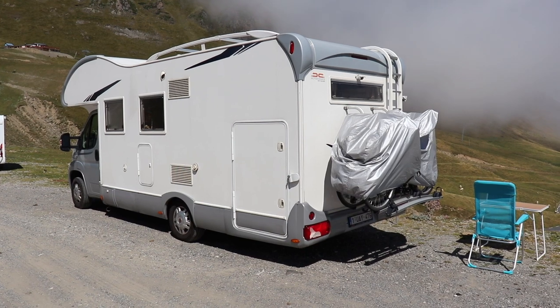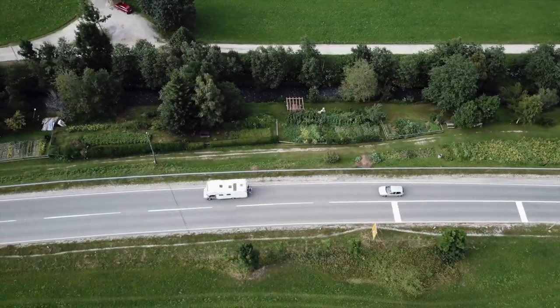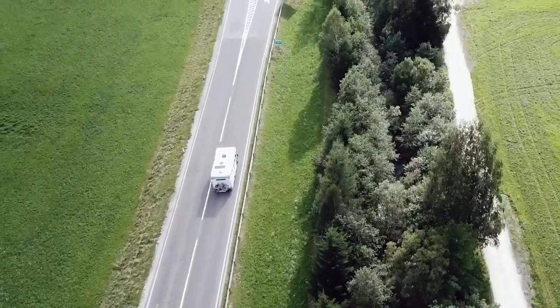First things first — this is a 2014 Rimor Europeo 8, built on a Fiat Giacardo body, and it weighs 3.5 tonnes when it's loaded. That's the maximum you can have on a standard car licence to travel in Europe. It's 7.2 metres long plus the bike rack, 2.34 metres wide and 3 metres tall. It's powered by an incredibly reliable 2.3 litre turbo diesel engine and over the last 20,000 kilometres we've averaged only 12.5 litres per 100 kilometres.